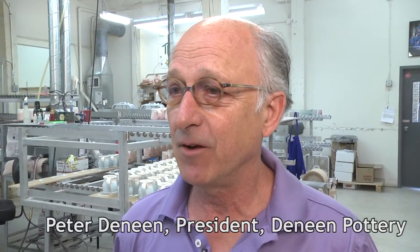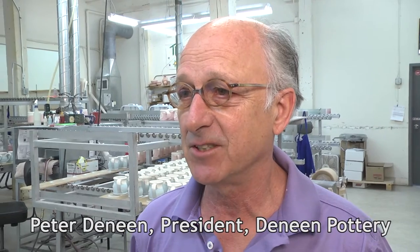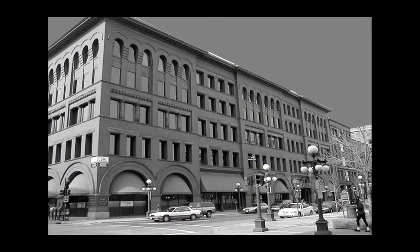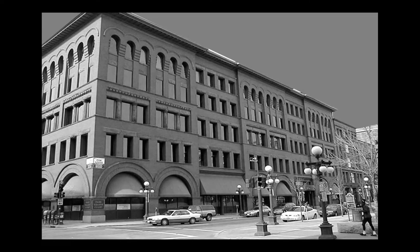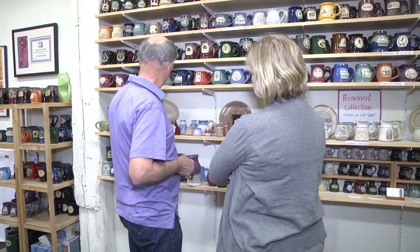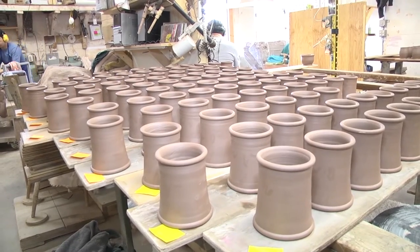After college my wife and I started our first pottery business in downtown St. Paul in Park Square Court, with a small studio in the back and a retail store in the front where we sold what we made in the back out in the front. That was the beginning in 1972.